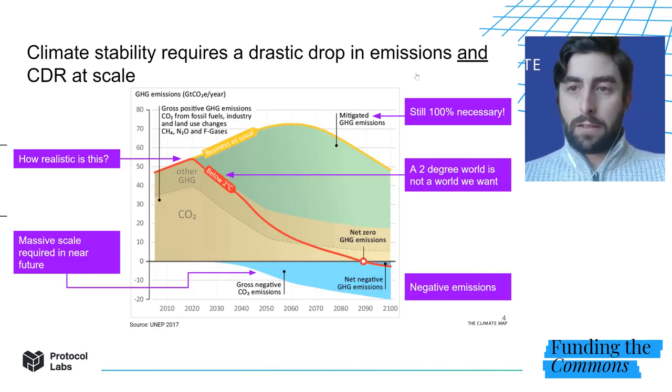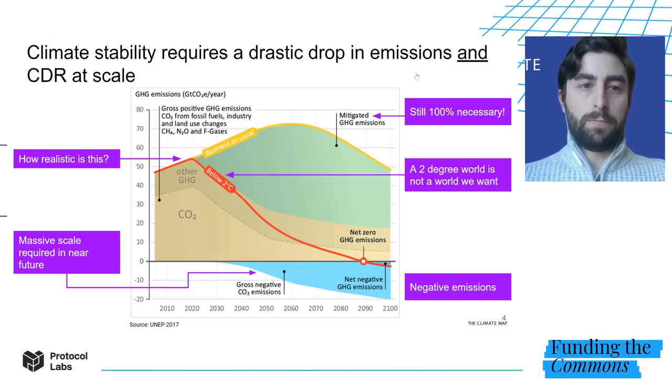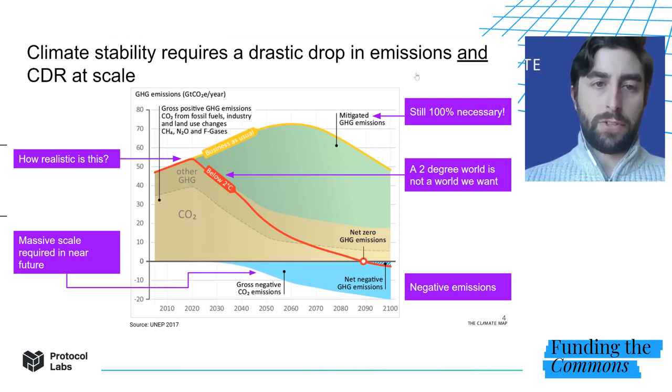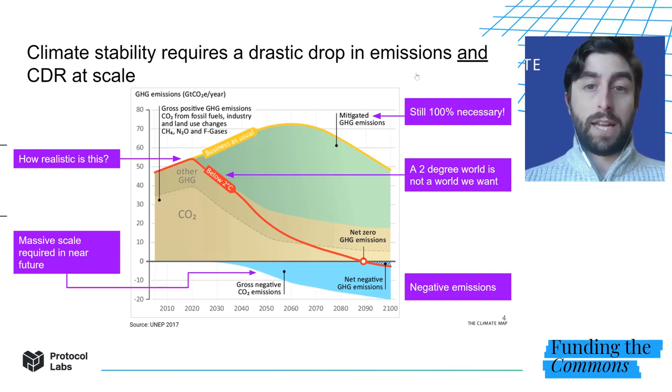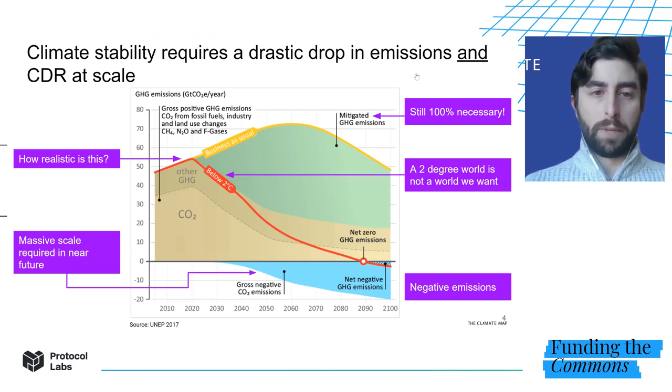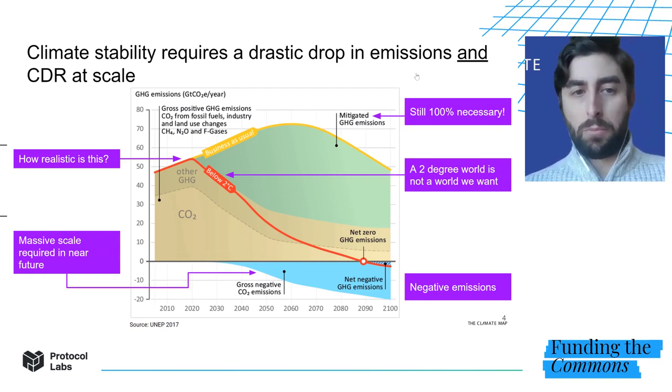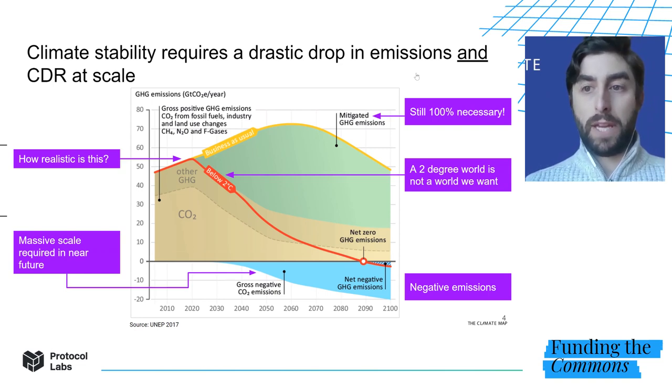Why do we need carbon dioxide removal at this juncture? We're currently emitting about 55 billion tons of CO2 each year. In context, the entire Amazon rainforest today stores approximately 200 billion tons — equivalent to four years of emissions at current rates. If we want to limit warming below two degrees, which is widely accepted as an important goal, we need to both dramatically reduce our emissions and remove emissions from the air on top of that.